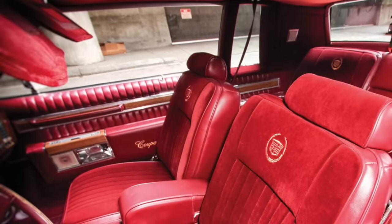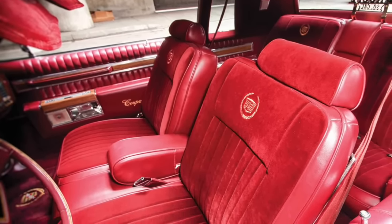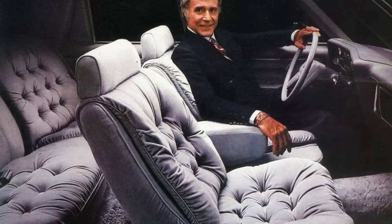In addition to that, velour seats also didn't hold up very well, breaking down and becoming flat within a couple of years. Chrysler ended up using velour seating up until the 1990s, but for most, it was a relic left in the 1980s.